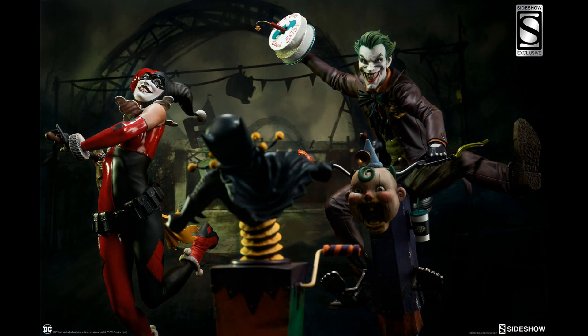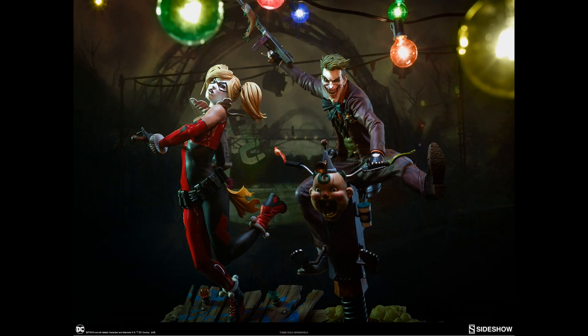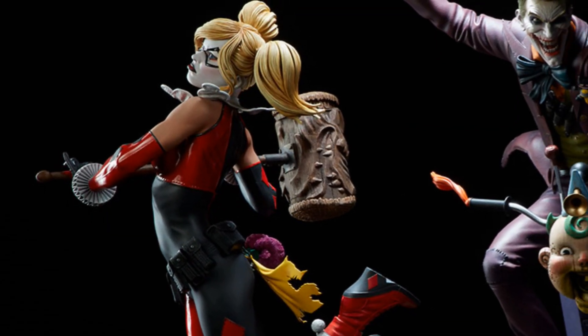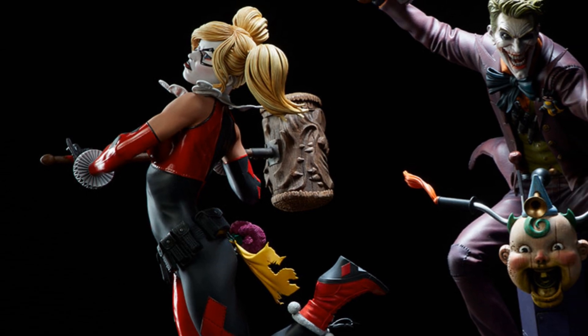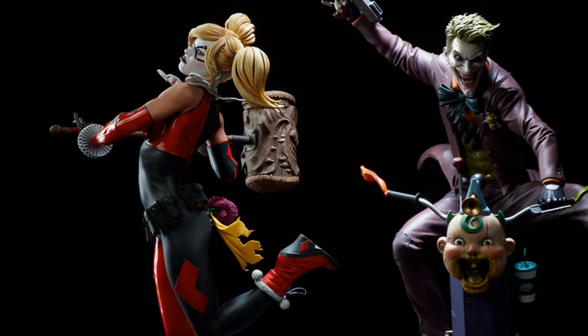Here we actually see the Joker for the first time, and he is going to be a phenomenal piece as well. I am assuming that I will buy both of these because I think they complement each other quite well. Again, I think she is a phenomenal statue.